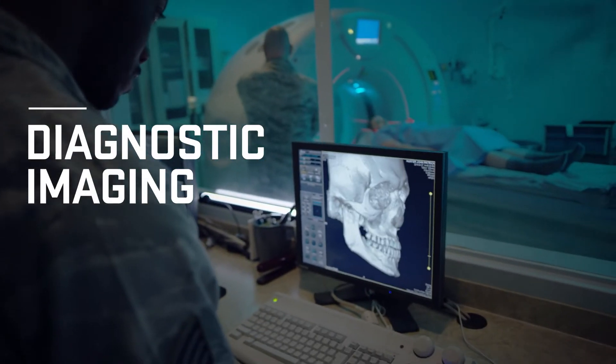I'd always had an interest in anatomy and physics and I always wanted to help people, but I didn't know how I could put them all together. And then as soon as I ended up in the diagnostic imaging course, I realized it was exactly what I wanted to do.